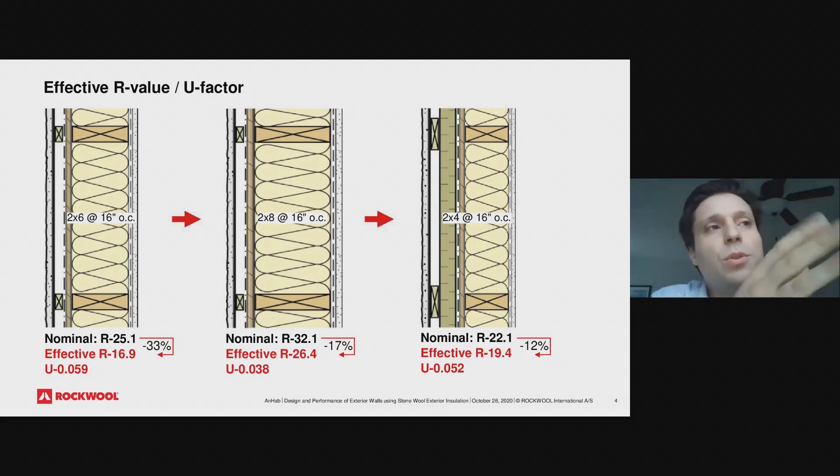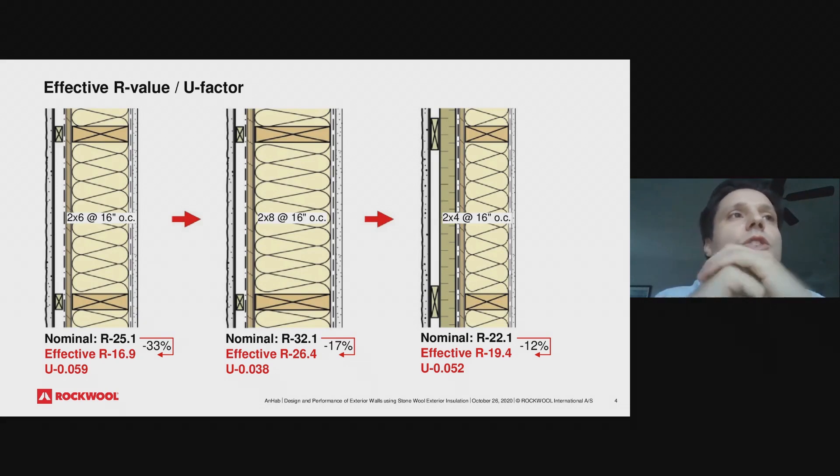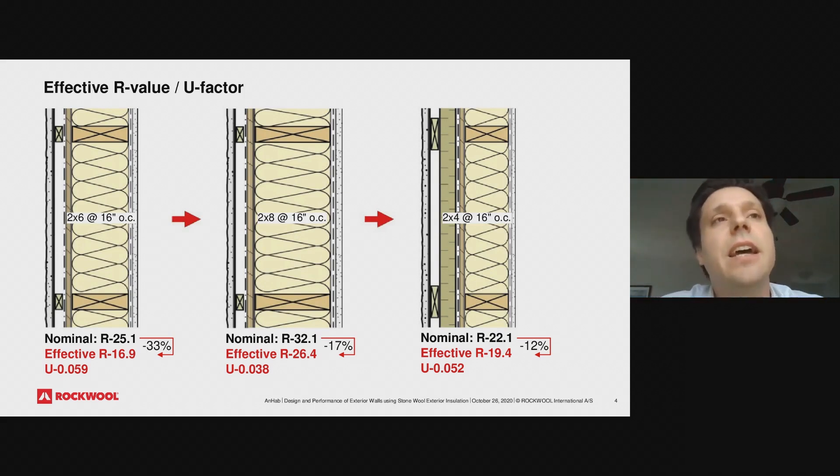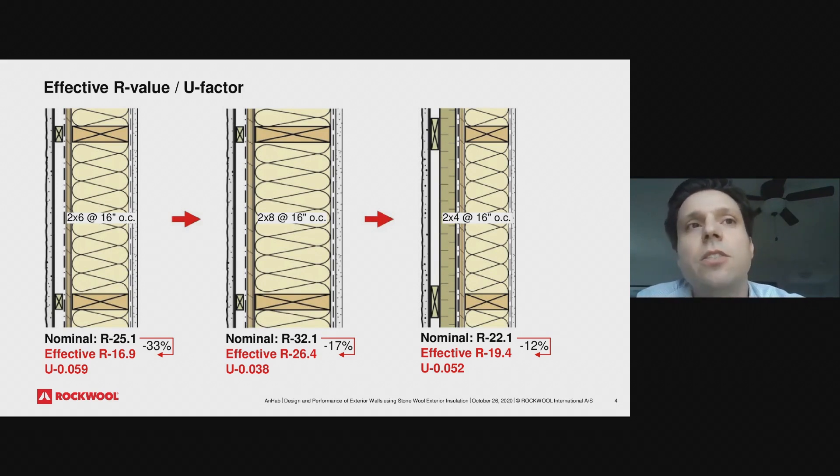In order to improve on a two-by-six wood stud assembly at 16 inches on center, one idea would be to increase the size of the stud and add more bat insulation — say, going to two-by-eight studs. That does improve the overall thermal performance since we're adding insulation, but we're still losing a fair amount of performance due to thermal bridging from the studs.